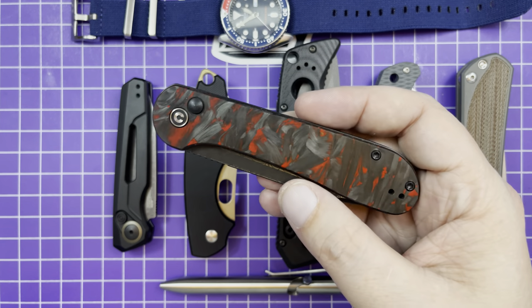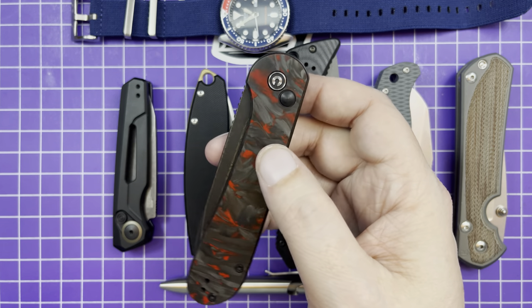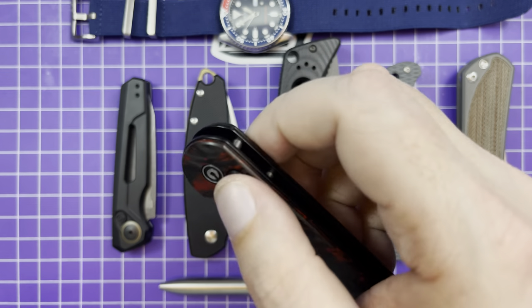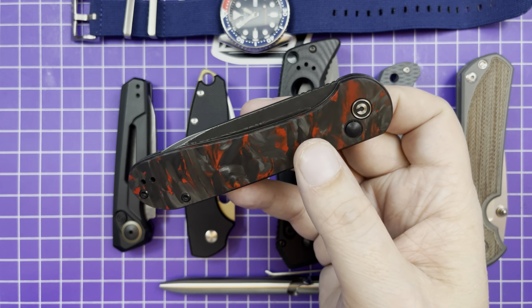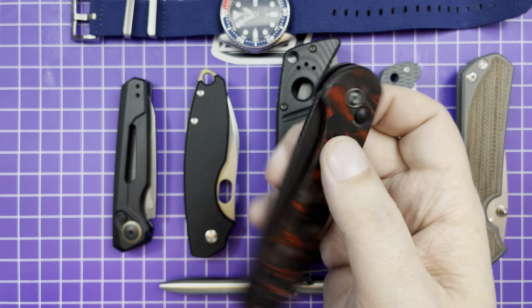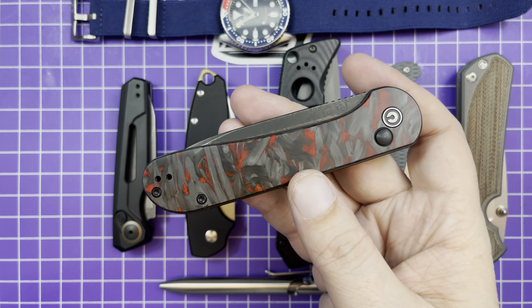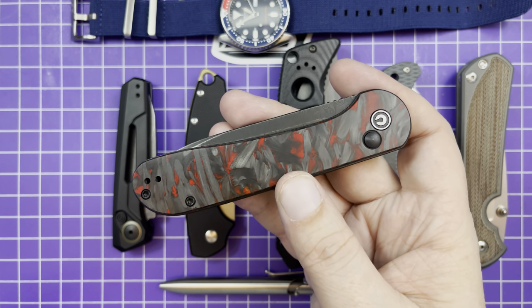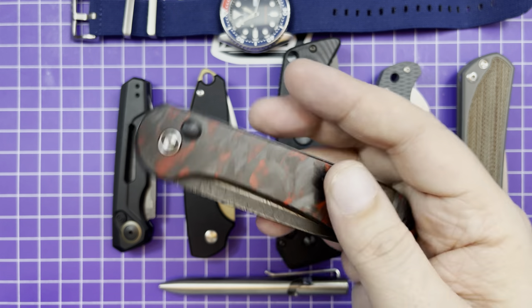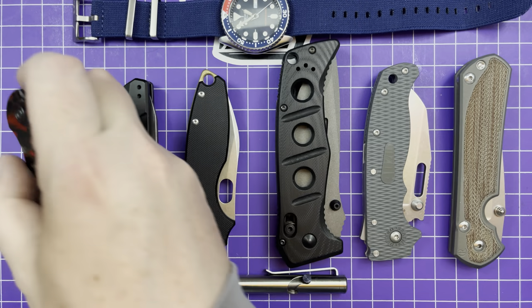It's only a button lock and I don't love that. If it had a thumb stud I'd be crushing all over this thing. You have to activate the button lock to open it — I still don't get why they did the button lock method only, and I think in some places that's going to be considered a gravity knife. In the Civivi fall catalog there are other knives that appear to be button locks but also have thumb studs or flippers, so I'm really excited about those.